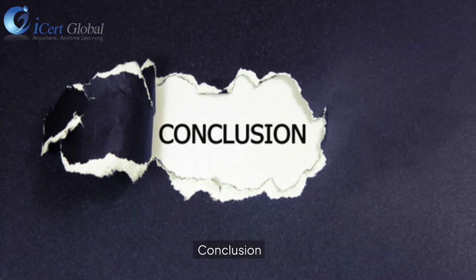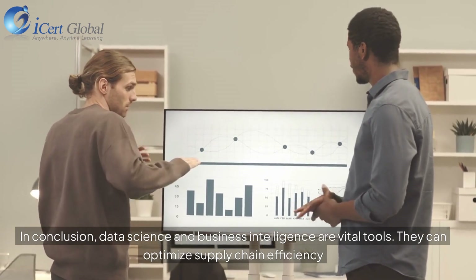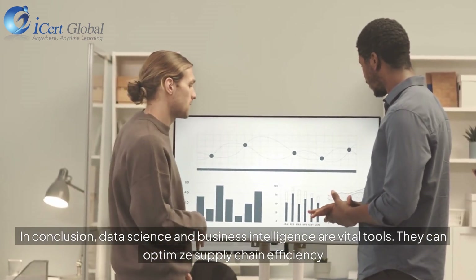In conclusion, data science and business intelligence are vital tools that can optimize supply chain efficiency.